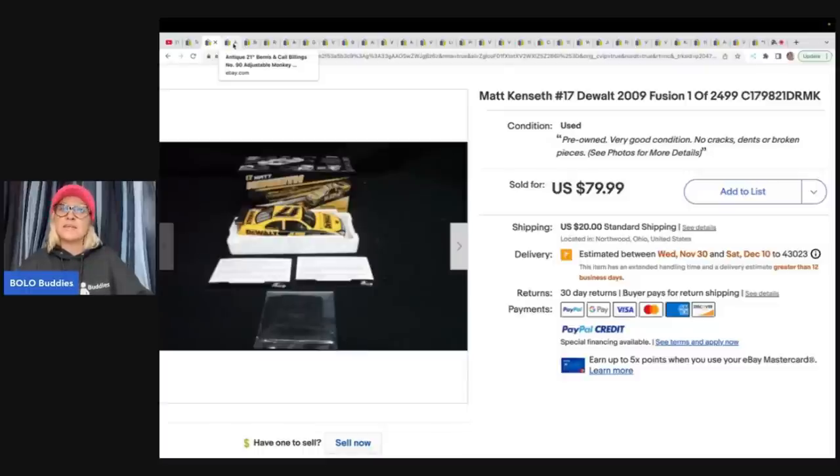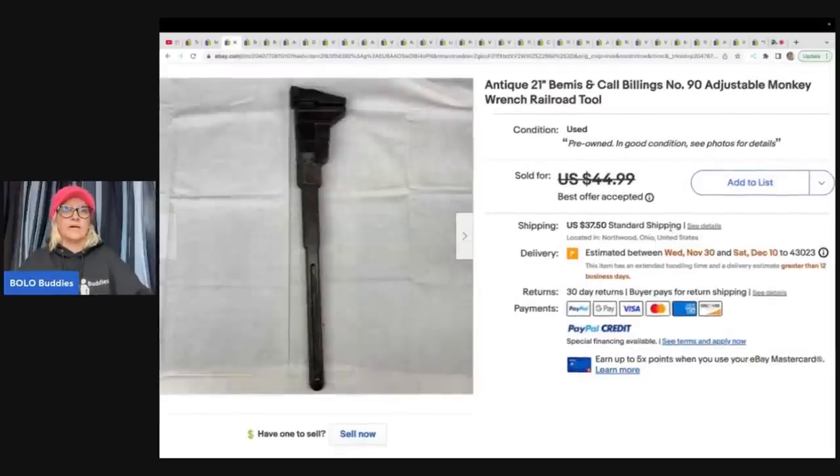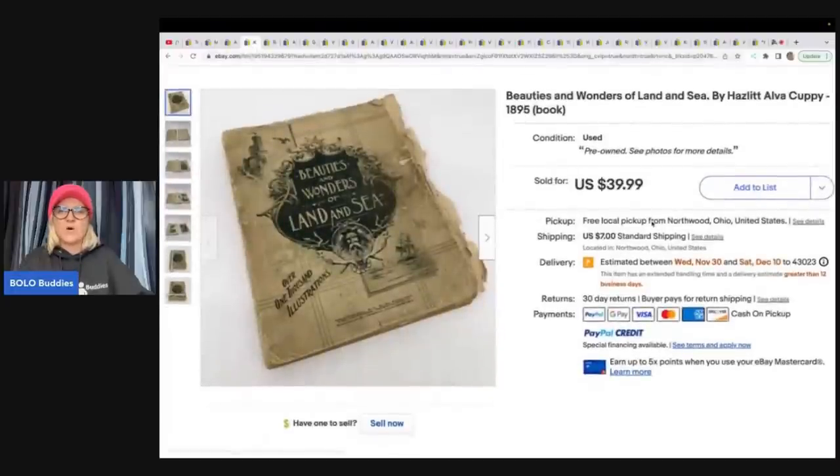The next item — would you have ever picked this up or would you have walked past it? It's an antique 21-inch Bemis and Call Billings Number 90 adjustable monkey wrench. It's a railroad tool. They got it at an estate sale for five dollars and took a best offer of forty dollars plus shipping.